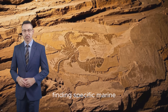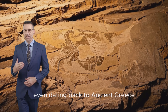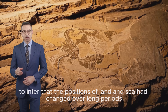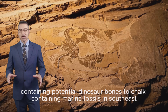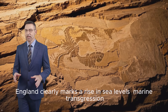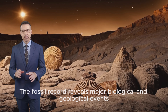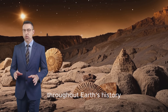Finding specific marine fossils above sea level led early scholars, even dating back to ancient Greece, to infer that the positions of land and sea had changed over long periods. Later, the transition from sandstone containing potential dinosaur bones to chalk containing marine fossils in southeast England clearly marks a rise in sea levels — marine transgression — towards the end of the Cretaceous period. The fossil record reveals major biological and geological events throughout Earth's history.